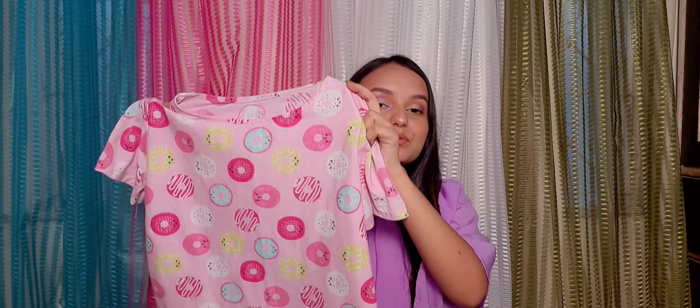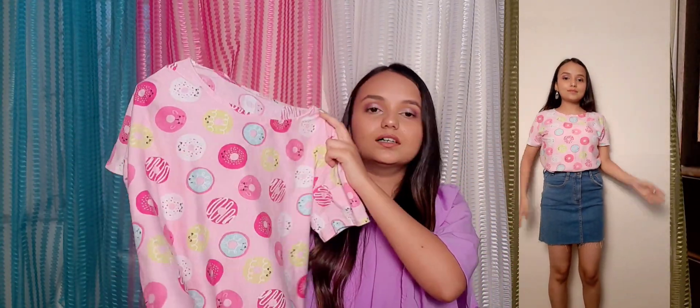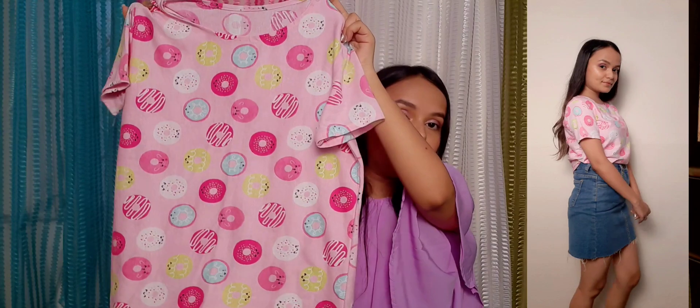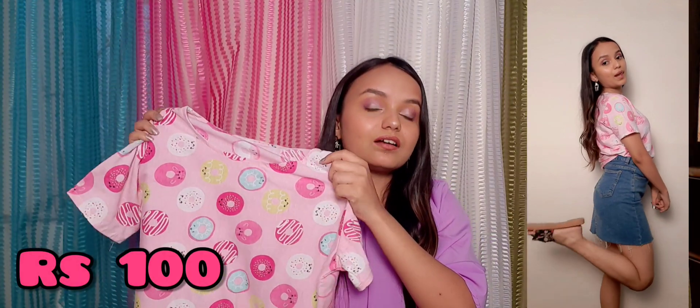The first thing I got from Sarojini is this beautiful pink top with colorful donuts on it. It was very good and it was just for rupees 100. I can pair it with a denim skirt or denim jeans — whatever I want to pair with this.